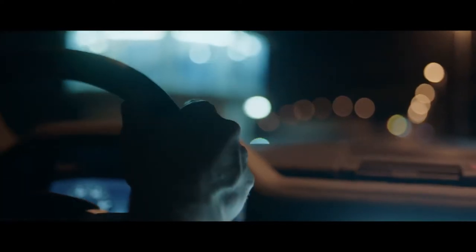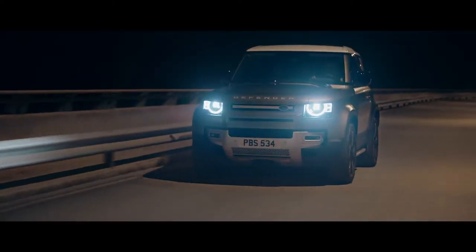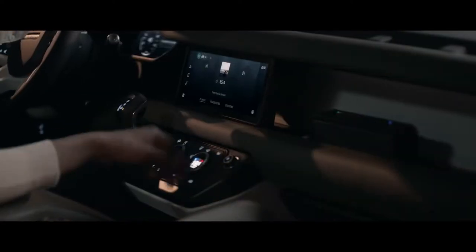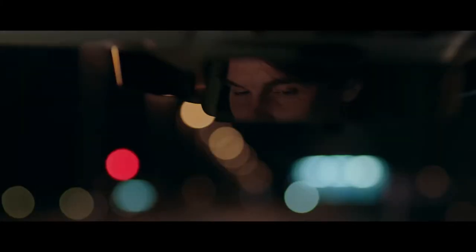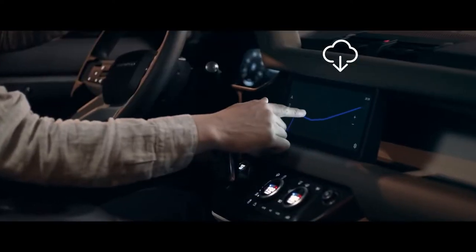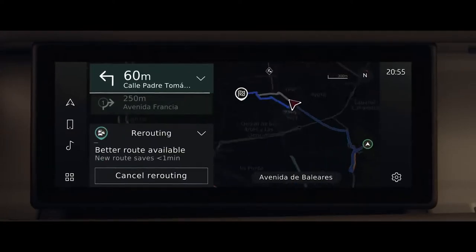Equipped for 21st century adventures, Defender features our most advanced technologies to date, ensuring you and your passengers are always connected, informed and entertained. Always ready and always on, Pivi Pro is our most intuitive infotainment system ever. This state-of-the-art innovation is more familiar, more responsive, and thanks to software updates, it's updated remotely to help ensure optimal performance. Using machine learning, it adapts guidance based on your familiarity with the roads and the real-time traffic conditions. Dynamic route assistance will even propose an alternative route, if a faster one becomes available.